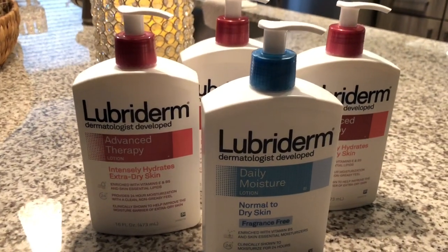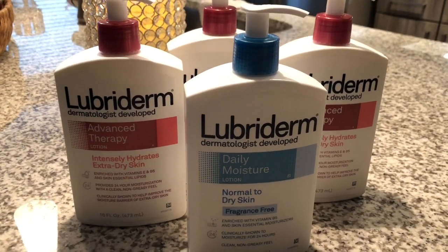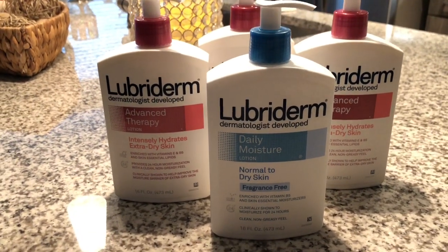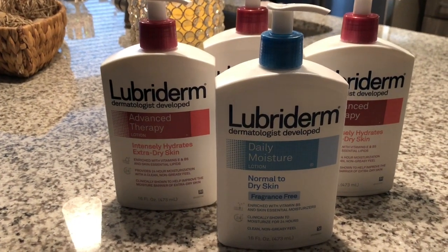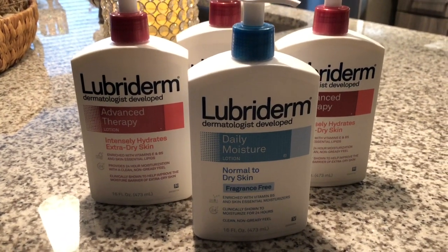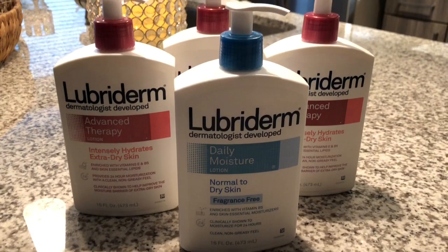I picked up all four of these bottles of the 16-ounce Lubriderm lotion — which, if you use Lubriderm, you know is a really good lotion — and I spent a total of $8.62 with tax. That's the price of just one bottle.